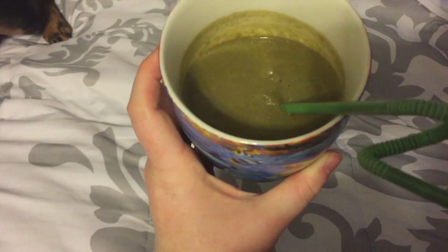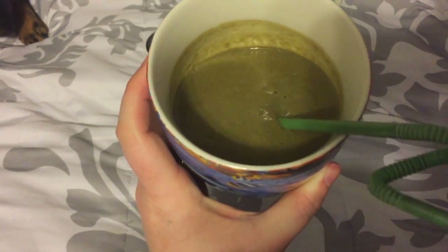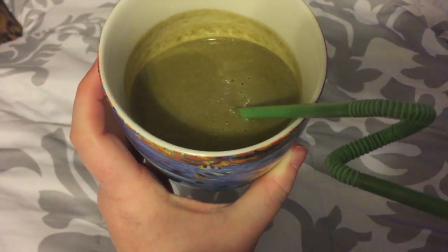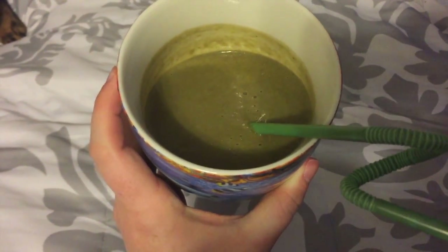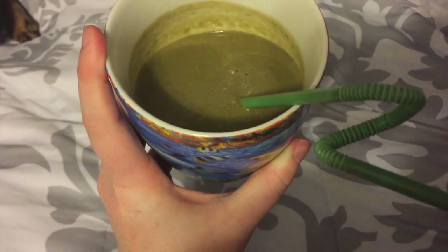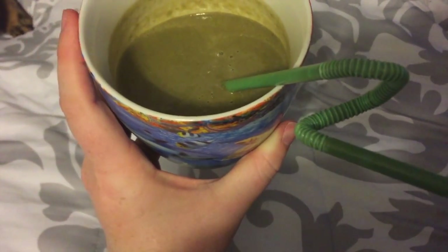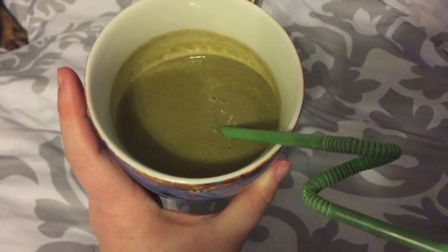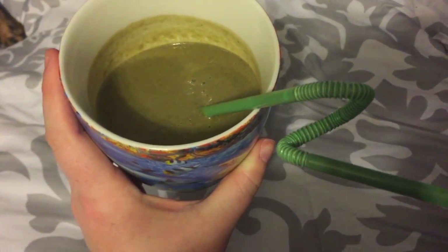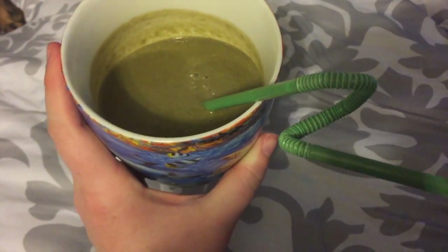It's dessert time and time for my smoothie — same one I have every night: a cup of dark chocolate almond milk, a cup of spinach, half to a whole banana, a tablespoon of almond or peanut butter, and half to a full scoop of vanilla Shakeology.